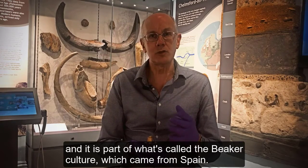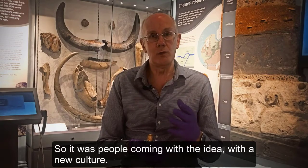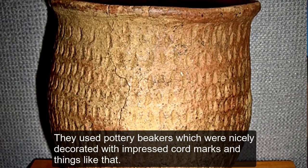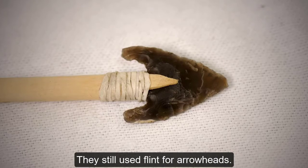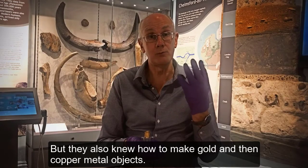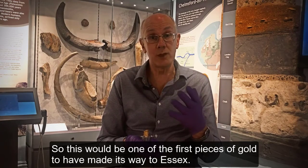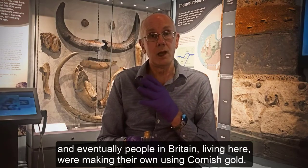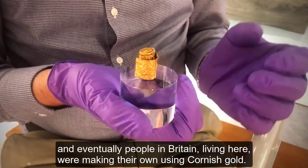It's part of what's called the Beaker culture, which came from Spain. It was people coming with new ideas and a new culture. They used pottery beakers, nicely decorated with impressed cord marks. They still used flint for arrowheads, but they also knew how to make gold and copper metal objects. This would be one of the first pieces of gold to have made its way to Essex. Later on, the idea of this culture spread through Europe.